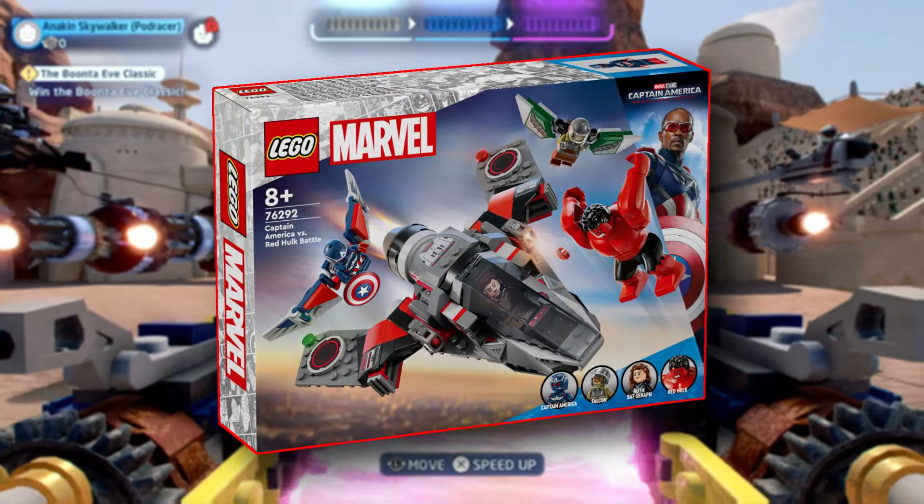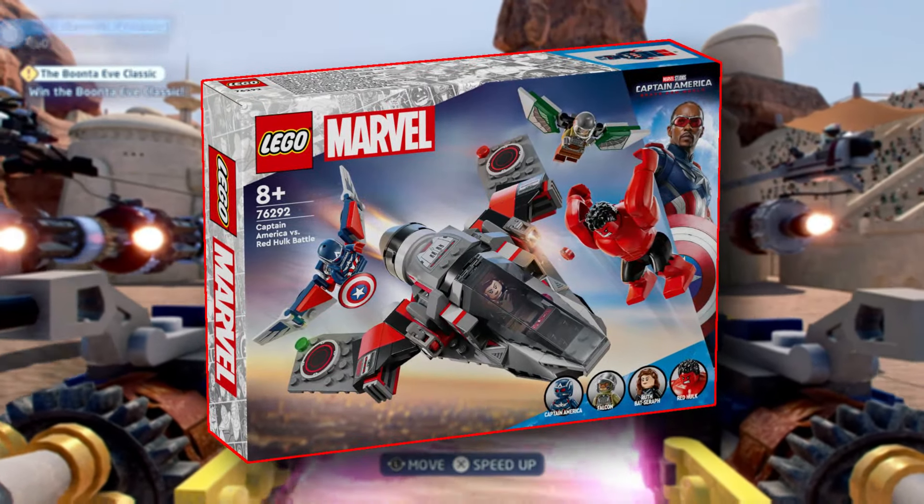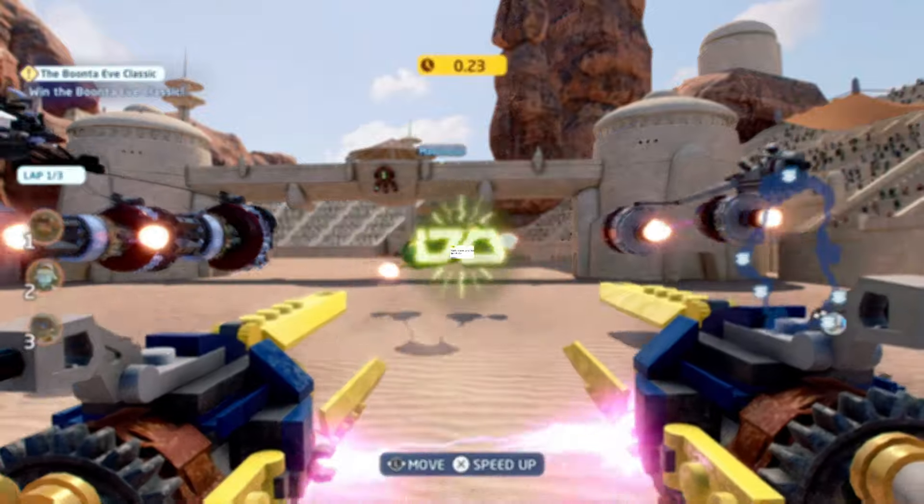Recently, the Captain America vs. Red Hulk battle was revealed. I'm not certain about my opinion of that set yet, but I do have a strong opinion on the price.